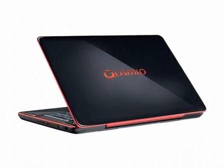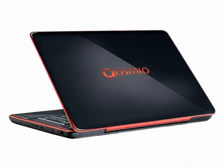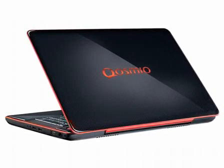The Qosmio X500 also features Toshiba's striking fusion finish design, adding a stylish red chrome trim, ensuring it looks as good as it performs.